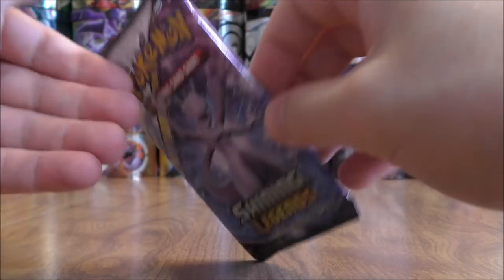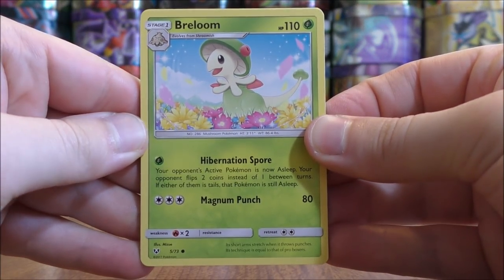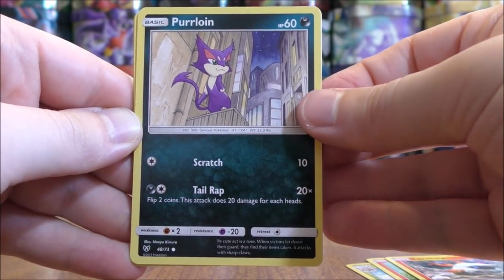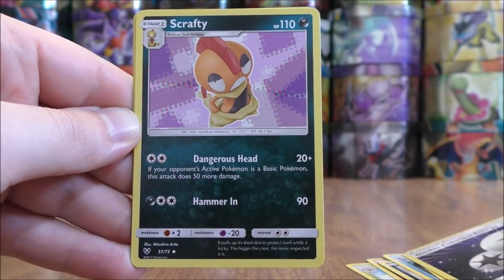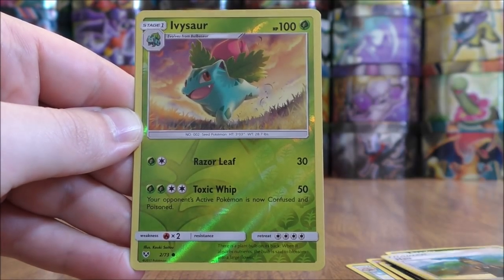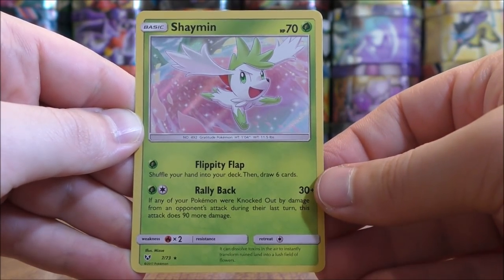Mewtwo pack again. Breloom, Litten, Larvesta, Purloin, Croconaw, Fairy type energy, Double Colorless energy, Scrafty, Howl. Reverse Holo of an Ivysaur, just a common. And the rare would be another Shaman holo.